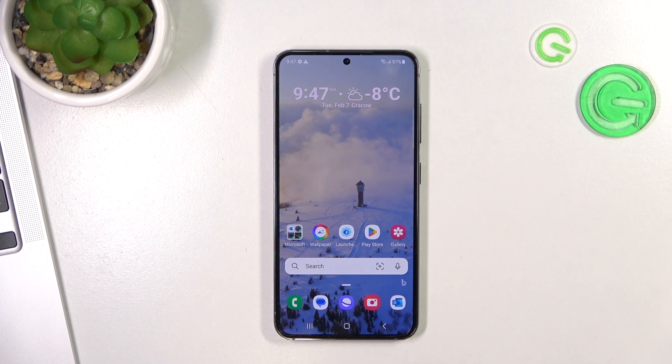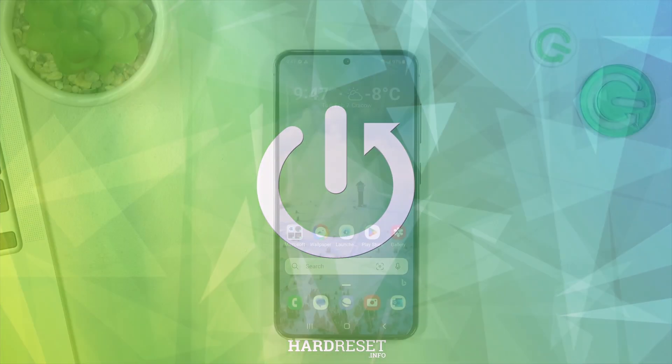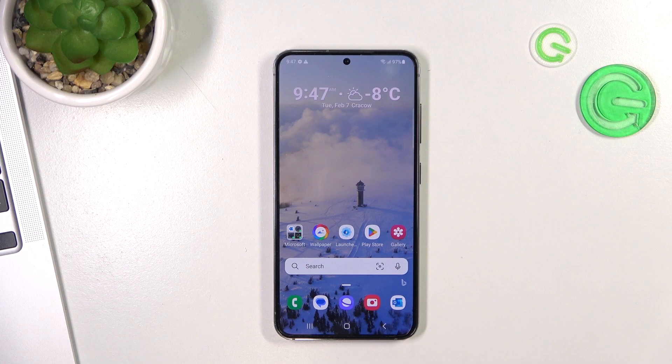Hi! Welcome to Hard Reset Info channel, dear viewers. In front of me is a Samsung Galaxy S23 device, and now I'm going to show you how to make this device faster. First, let's start with the question of why your phone is slowing down. Basically, it's because your phone can't handle the load you have put on it — either because your device is not powerful enough, or because you are not taking good care of it. So now I will explain how to take good care of your device.